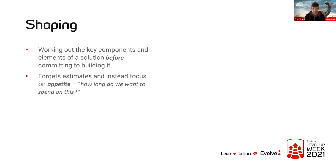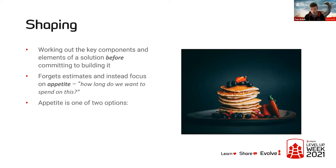It forgets the idea of estimates and instead focuses on appetite. Rather than saying 'this is what we want to build, how long will it take?', you say 'this is the problem our users are facing — how long do we actually want to spend on fixing it?' and then you shape your solution around that. Your appetite is one of two options: either a six-week big batch project for gnarly customer problems, or a one-to-two-week small batch project for adding or tweaking a small feature. In a six-week build cycle you can probably schedule three or four small batch projects together.